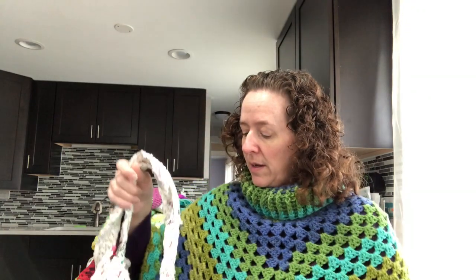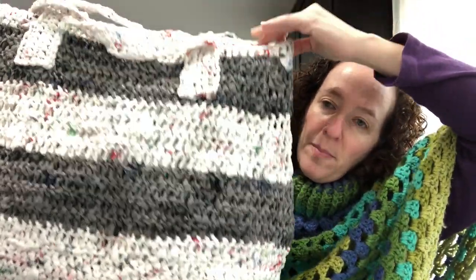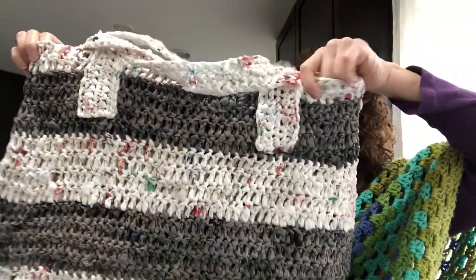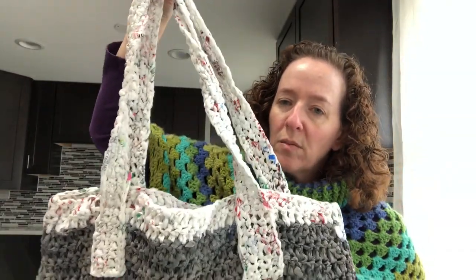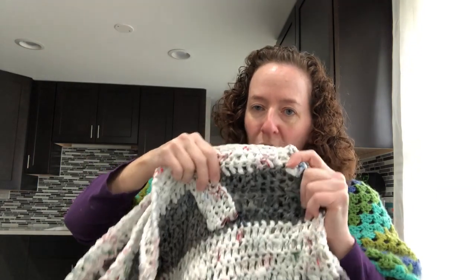I gave my first plarn bag to my brother-in-law, so this is the third one I made and one of the ones I've kept. It's pretty big and has gray stripes — I used a combination of Kohl's bags and Walmart bags to make the stripes. It's really super big so I probably wouldn't put super heavy things in it, but again it's made of plastic bags so it's super strong.